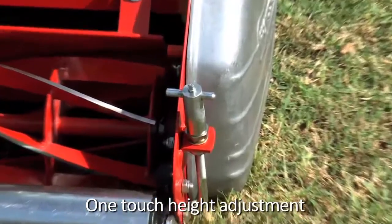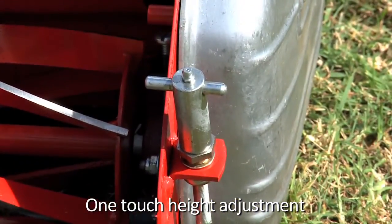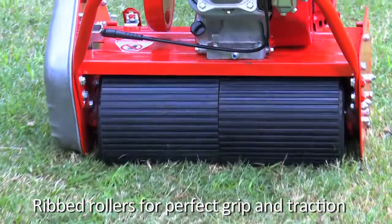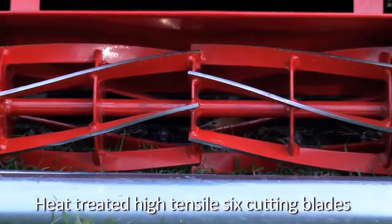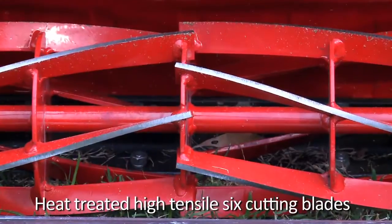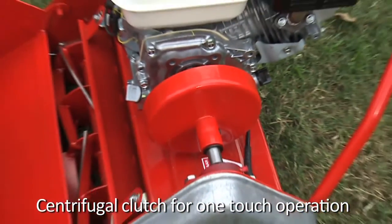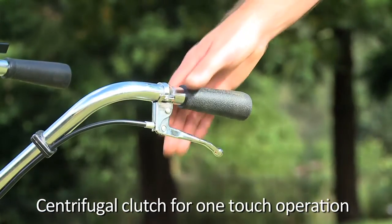Our cylinder mowers offer features such as one touch height adjustment, ribbed rollers for perfect grip and traction, a heat treated high tensile six cutting blade system, as well as a solid steel high capacity grass catcher and a centrifugal clutch for easy one touch operation.